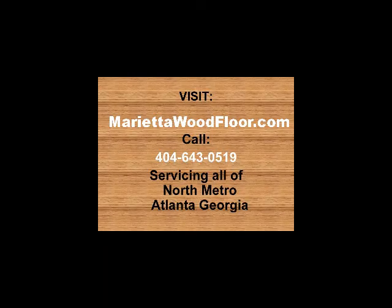Visit wornwoodmagic.com and call 404-643-0519. Wornwood Magic is servicing all of North Metro Atlanta, Georgia. Visit now and get your floor restored to beauty.